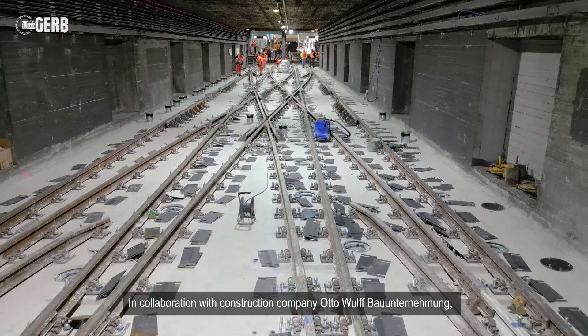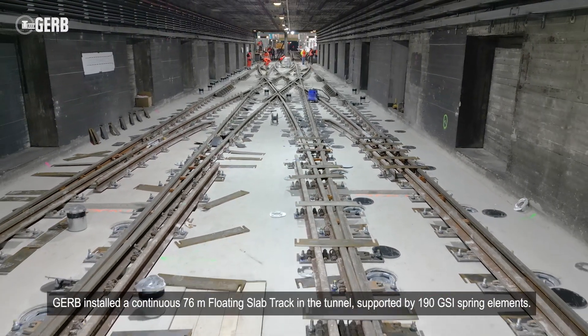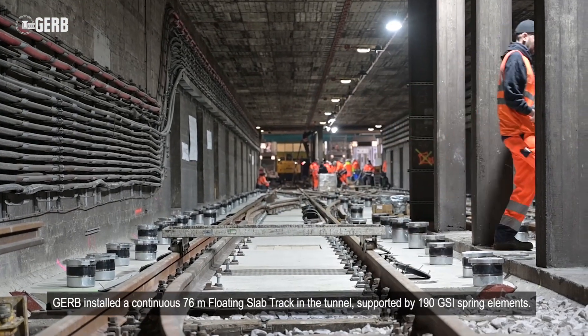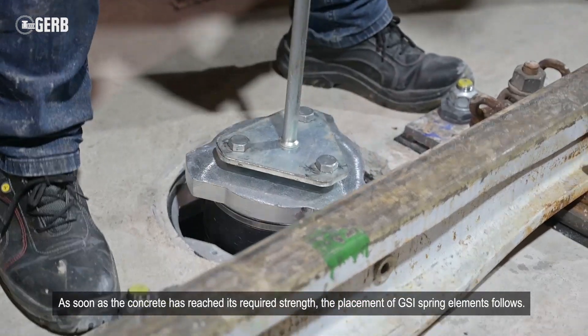In collaboration with construction company Otto Wolf-Bowen-Ternemang, Girb installed a continuous 76-meter floating slab track in the tunnel, supported by 190 GSI spring elements. As soon as the concrete has reached its required strength, the placement of GSI spring elements follows.